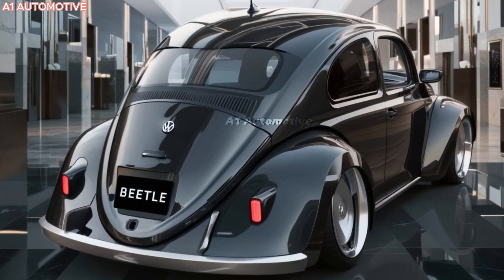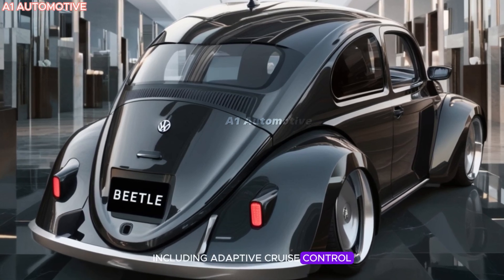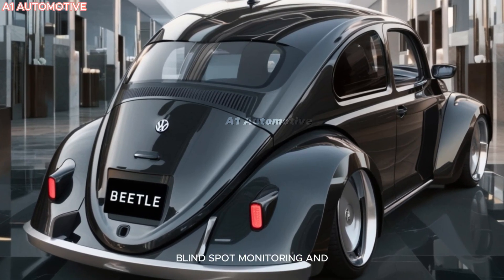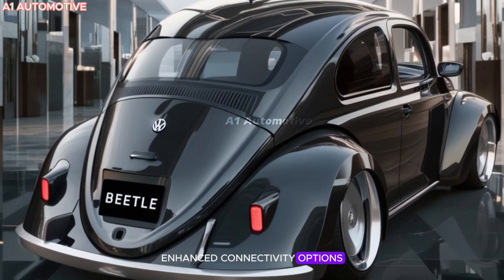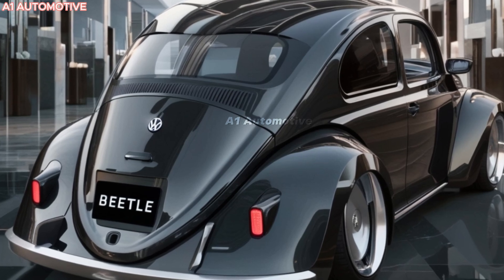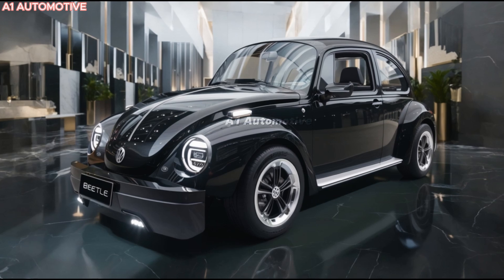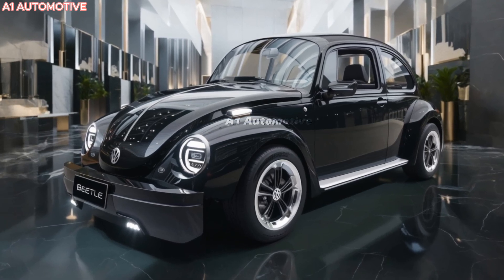The Beetle comes equipped with advanced safety features, including adaptive cruise control, blind spot monitoring, and lane keeping assist. Enhanced connectivity options, a panoramic sunroof, and smart key access add further convenience. Volkswagen has also hinted at a possible hybrid variant, though details remain unconfirmed.